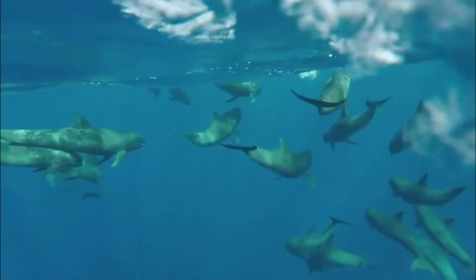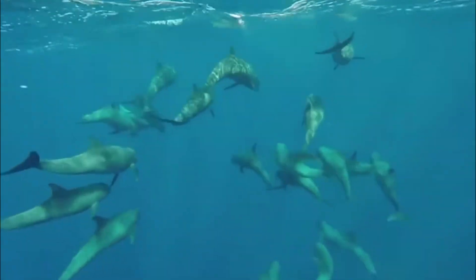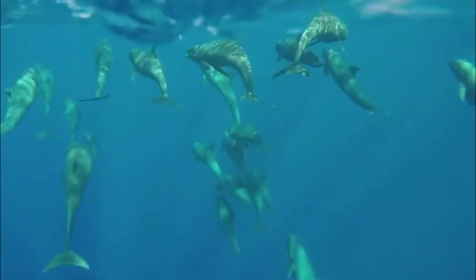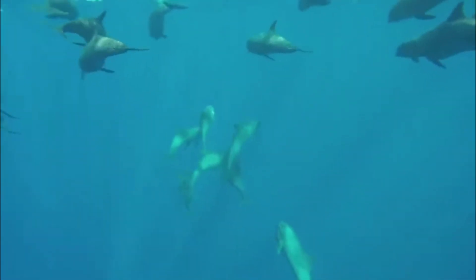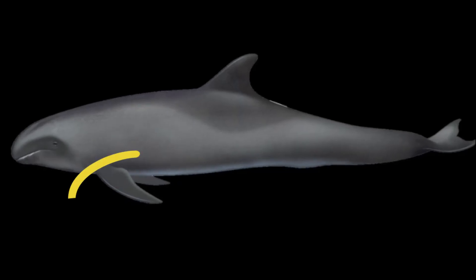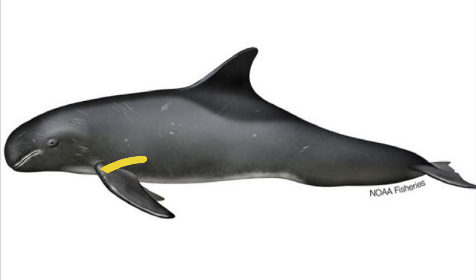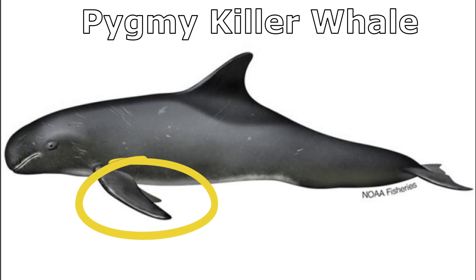When seen from afar, they can often be confused with their close relatives, the pygmy killer whales. But there are a few key differences to look for. Melon-headed whales have long flippers that are distinctly pointed at the tips, unlike the rounded flippers of pygmy killer whales.